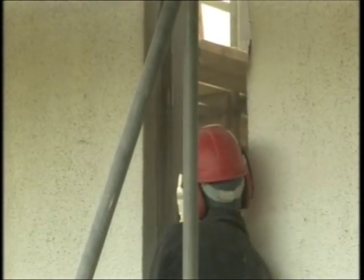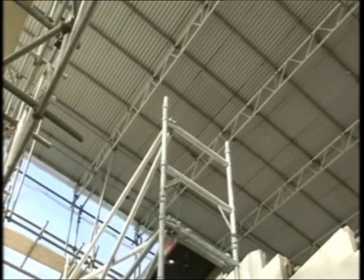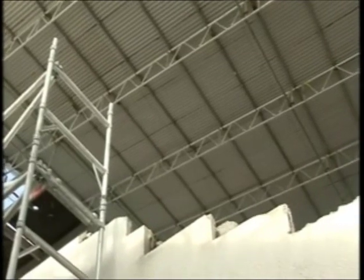People looking at this might think that to have the house brought up to this standard involves it being almost knocked down. But probably 70% of the work here is actually to enlarge the house. The client's having an extension built and the house is going up one storey, so you wouldn't be looking at anything like this amount of work on a normal refurbishment.